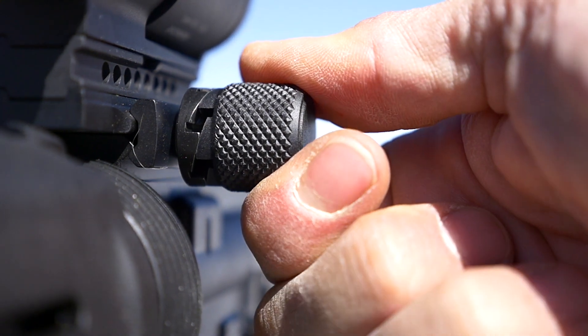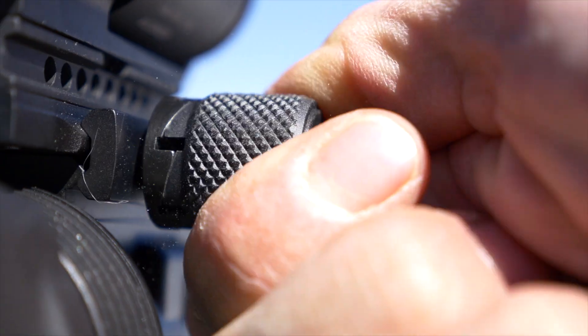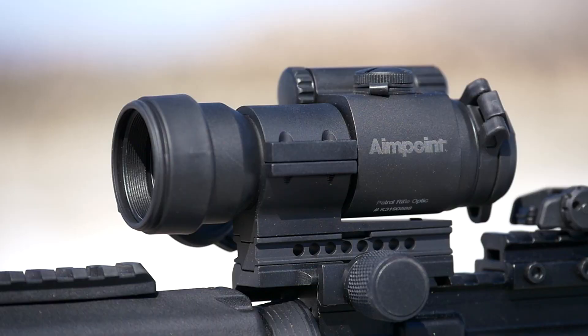The QRP-2 mount prevents over-tightening by utilizing a ratchet knob, making installation and removal a breeze. The included spacer adapts the optic for ARs and is removable for shotguns and submachine guns.